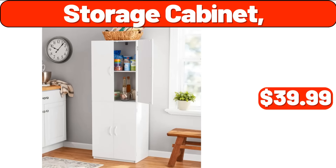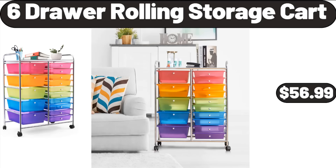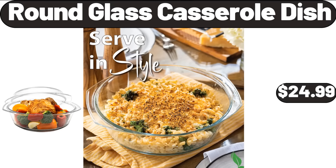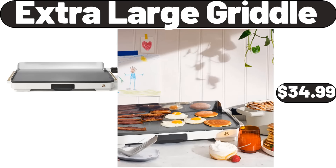Storage Cabinet, $39.99. Wicker Hammock Egg Chairs, $148.99. 6-Draw Rolling Storage Cart, $56.99. Round Glass Casserole Dish, $24.99. 3-Quart Manual Slow Cooker, $19.99. Extra Large Griddle, $34.99.